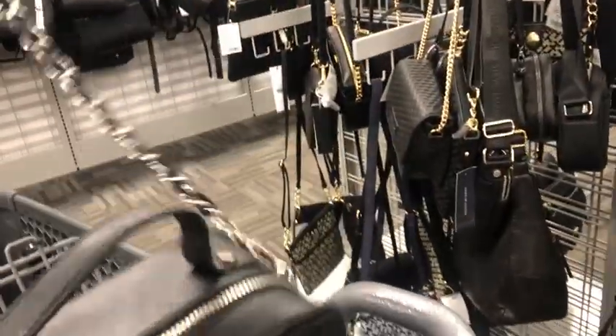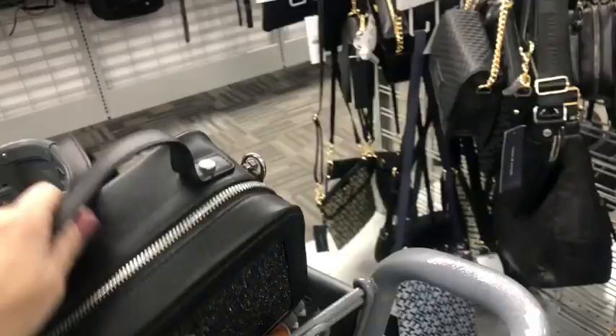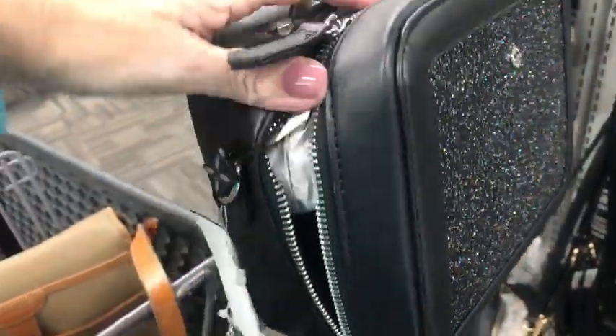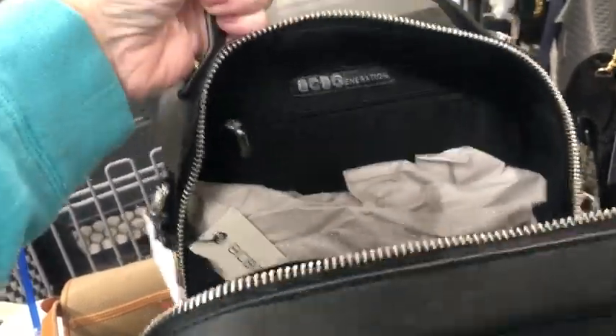What's this one with the glitter on it? Let's see — pretty. $15. Let's try to open it. That's cool. A little top handle — oh, BCBG.